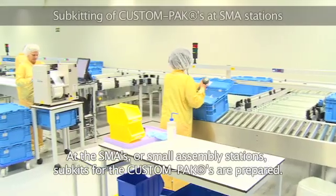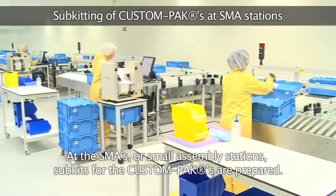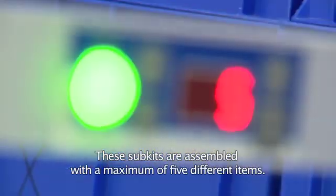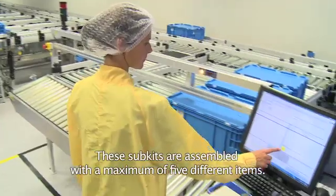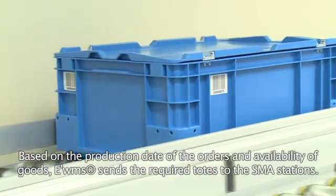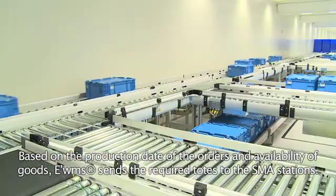At the SMAs, or small assembly stations, sub-kits for the custom packs are prepared. These sub-kits are assembled with a maximum of five different items. Based on the production date of the orders and availability of goods, EWMS sends the required totes to the SMA stations.